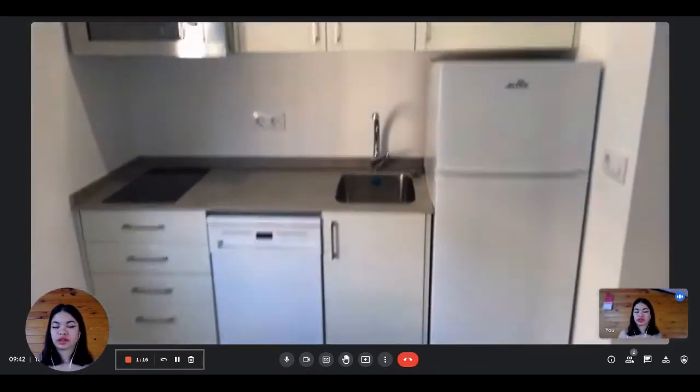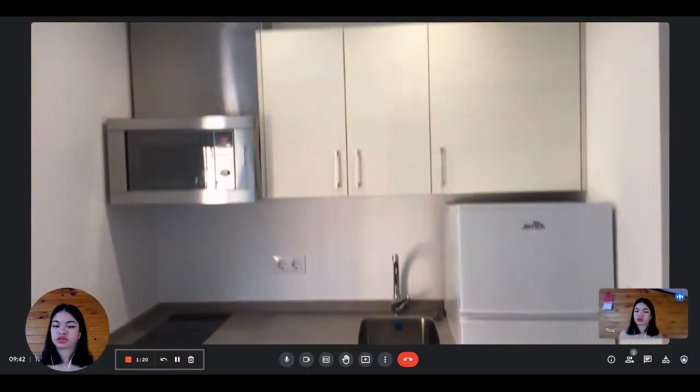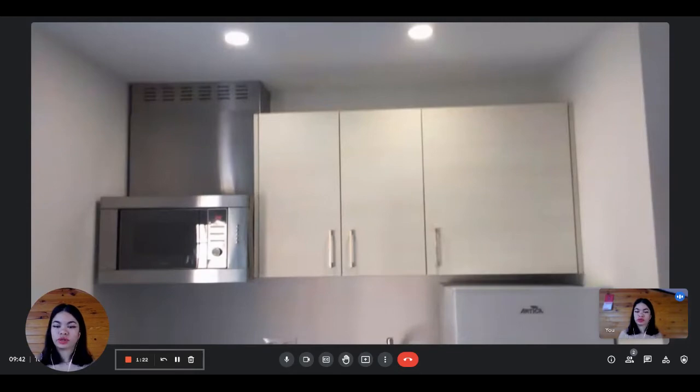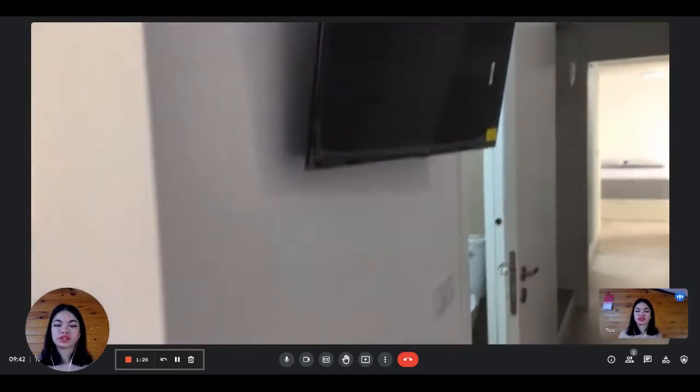Here is the private kitchen. You have the stove, the dishwasher, the microwave, the sink, some storage, the fridge, and then here is the television.